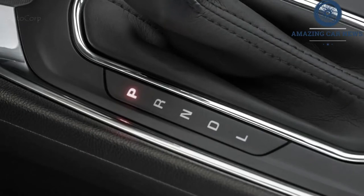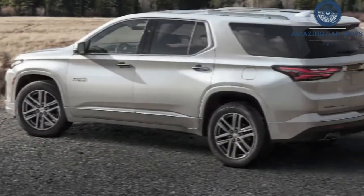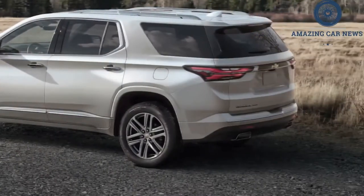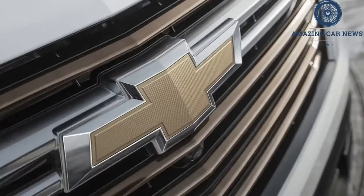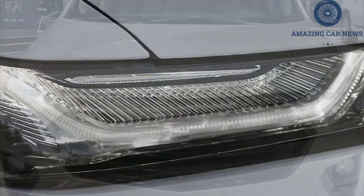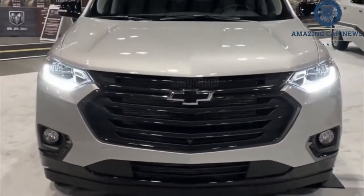The Traverse is one of the bigger options in the midsize SUV class and boasts one of the largest cargo areas, outdoing key rivals such as the Ford Explorer, Toyota Highlander, and the Kia Telluride. Chevrolet has given its three-row Traverse a light refresh for the 2022 model year that includes revised exterior styling and a host of new standard driver assistance features.